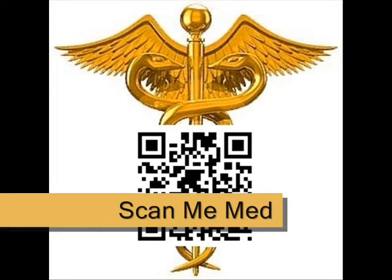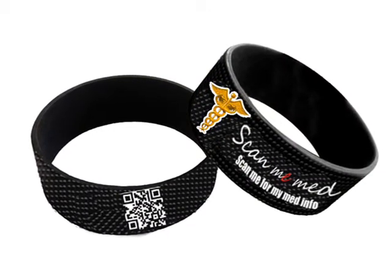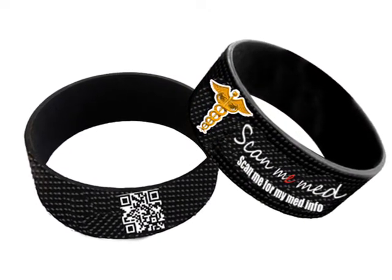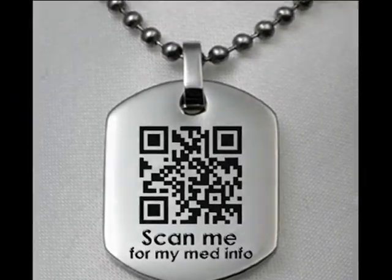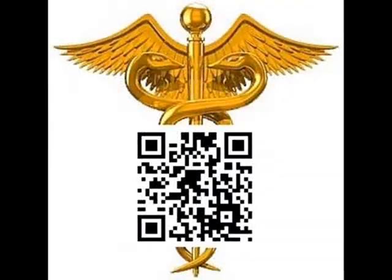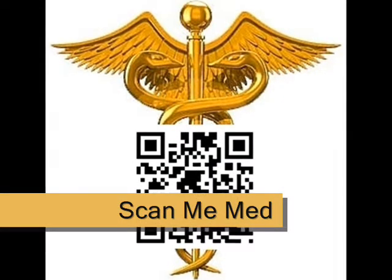The ScanMeMed QR code technology can be applied to a bracelet. These bracelets can be marketed to patients worldwide. With many organizations in the world looking for ways to cut down on paper use and create a more efficient workplace, ScanMeMed addresses this issue in the most effective way.